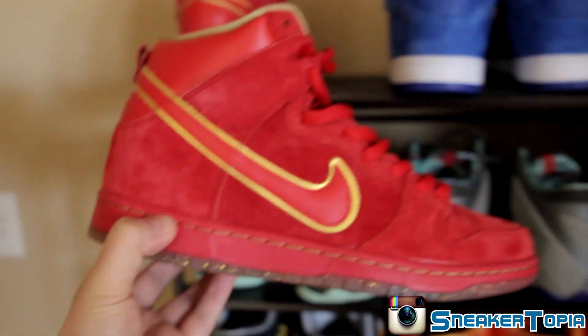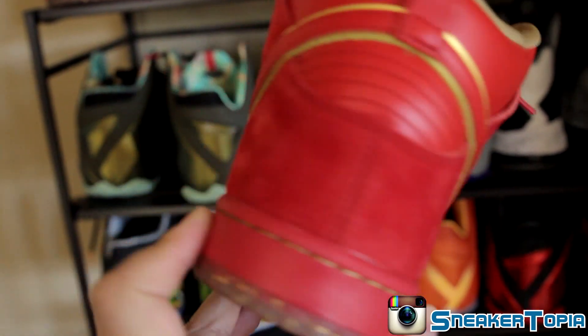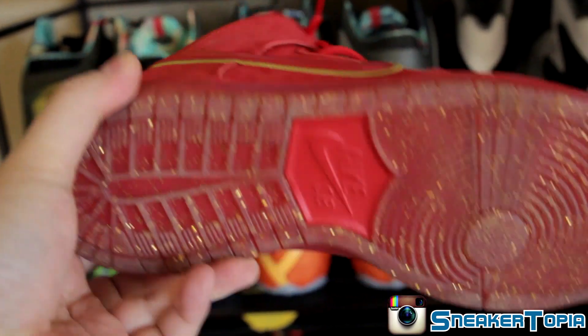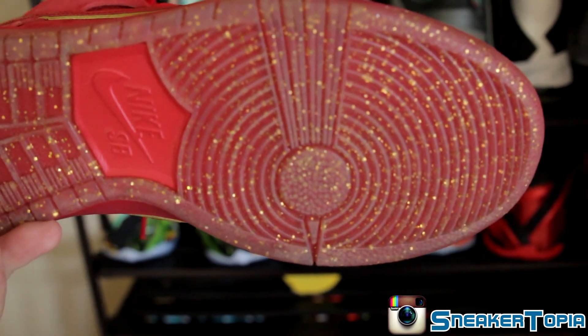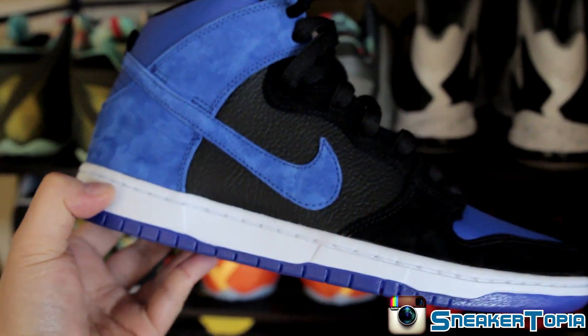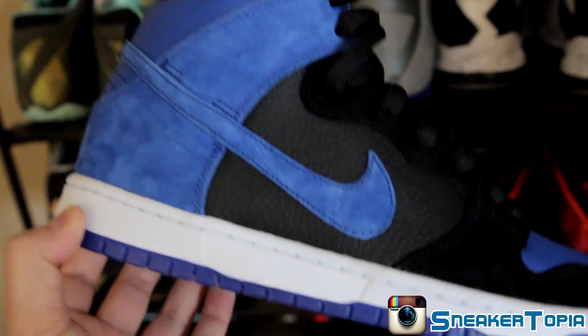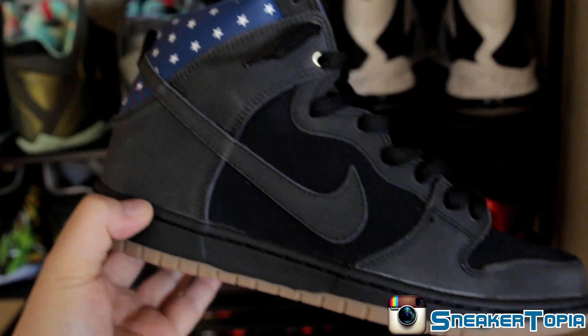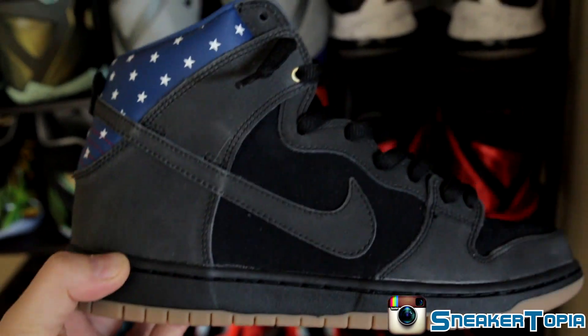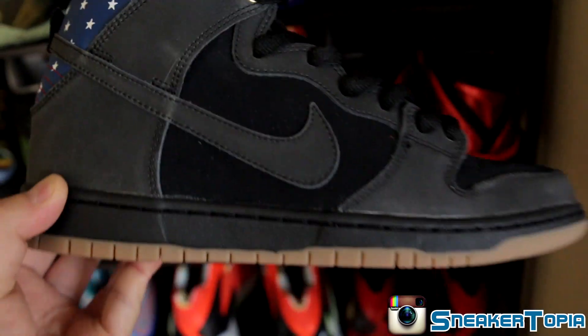Moving up to the Dunks. Chinese New Year, Year of the Horse — all red suede, hits of gold, you got that gold flake on the outsole. J-Pack Royal Ones — switched the blue laces out, went with the black laces. Independence Day Dunks — can't go wrong with these, gum bottom, pretty much an all black with that flag type of print on the back with the stars, really dope.